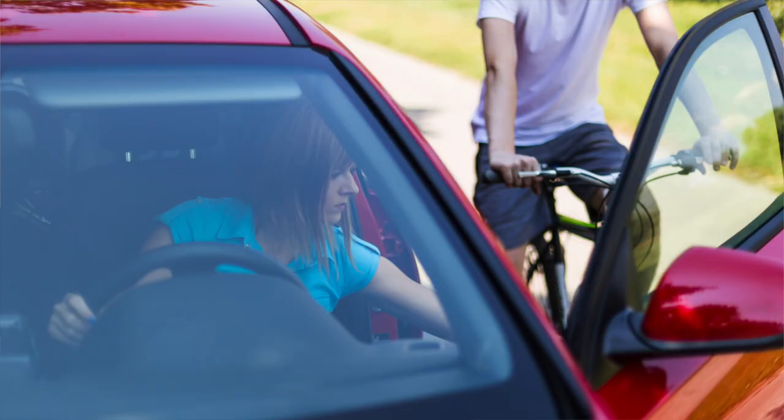Another way of showing courtesy to other road users is by checking your side mirror and looking over your shoulder just before you open your door to exit your vehicle. This means you'll be more aware of joggers, motorbike riders, and cyclists who could be nearby. You should encourage your passengers to do the same.